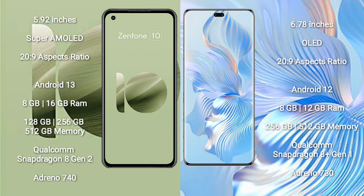The Asus Zenfone 10 runs on the Android 13 operating system, while the Honor 80 Pro runs on the Android 12 operating system.